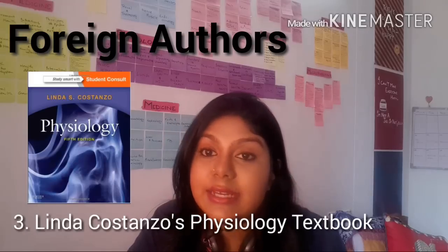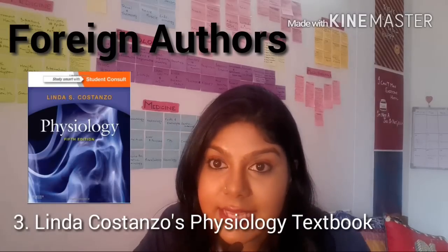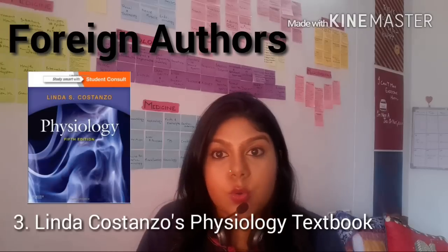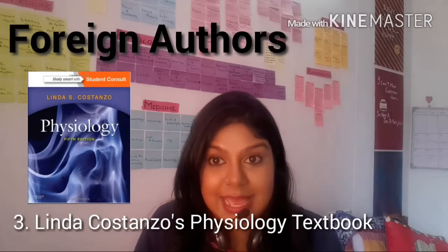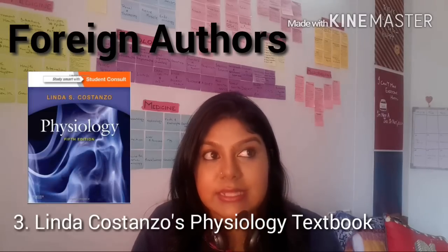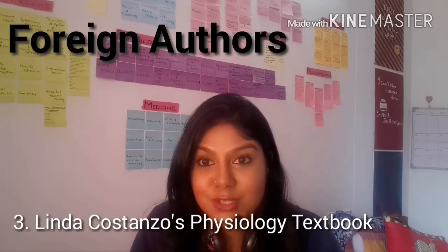Another book that is very raved about and is a standard textbook in the United States is Linda Costanzo's Textbook of Medical Physiology. I have never read that book but I've heard only positive reviews about it. The text is supposed to be very clear, concise, and to the point — a really high-yield book. So if you're interested, do check that out in your medical libraries.